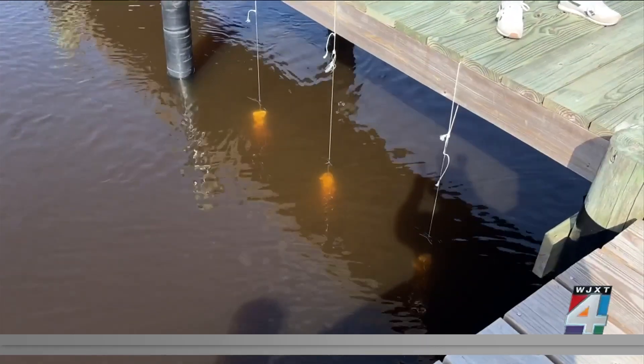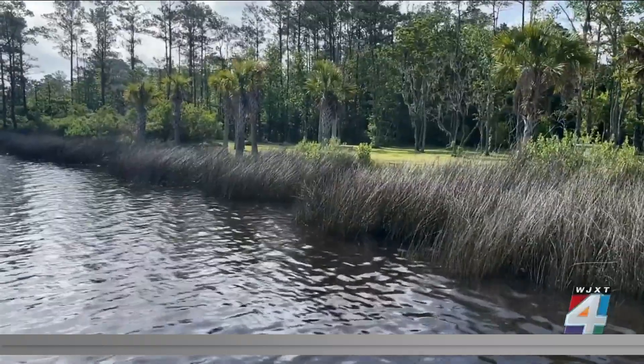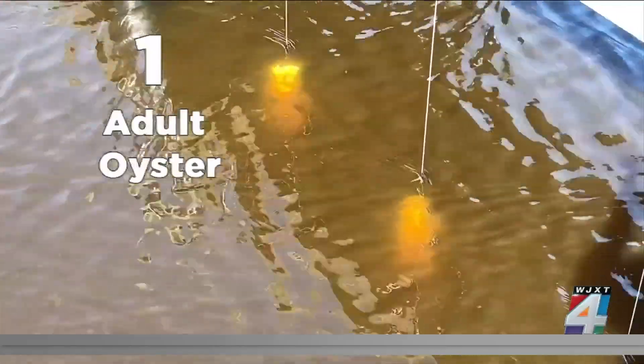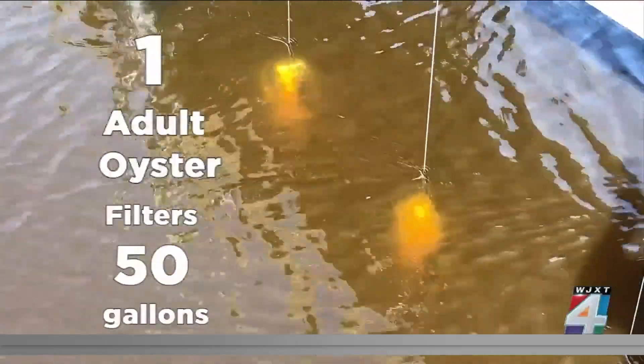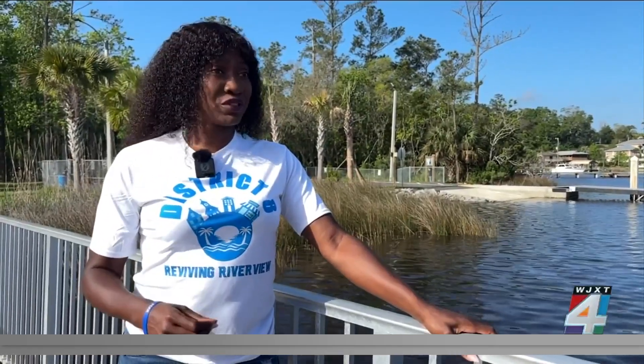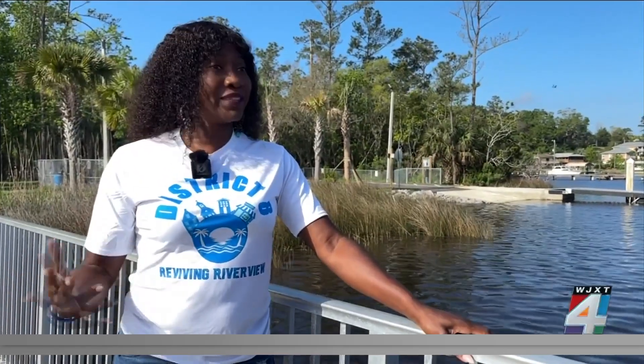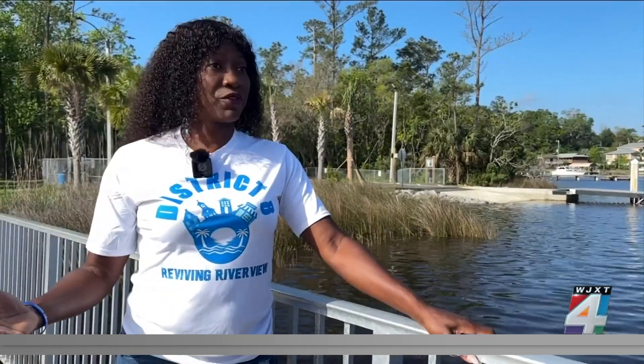Oysters are sometimes called filter feeders as they can help cleanse waterways of pollutants. They help to protect our coastline. They're a great habitat for marine life. And they're a great feature to have for filtering. One adult oyster filters 50 gallons of water a day. To see the importance of our waterway, of conservation of our waterway in oysters, flood prevention, healthier for our marine life and for us to enjoy what we eat from out of the water.